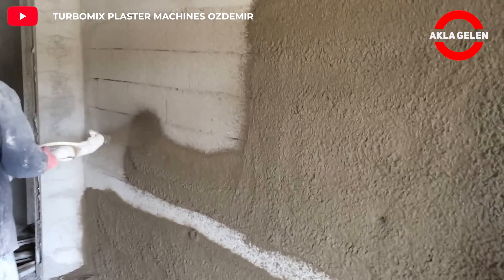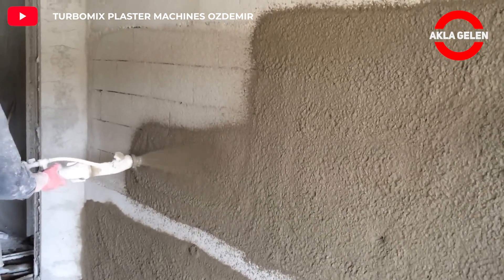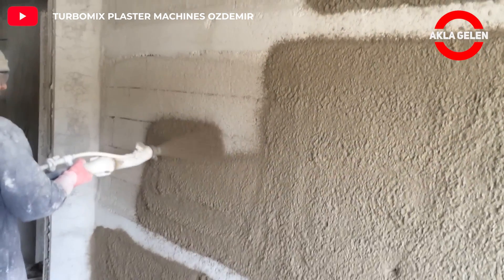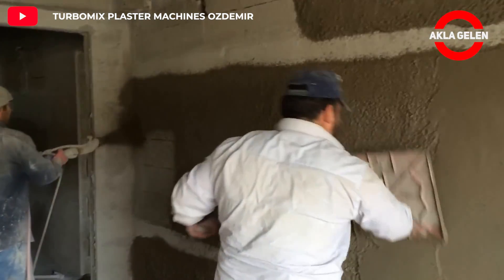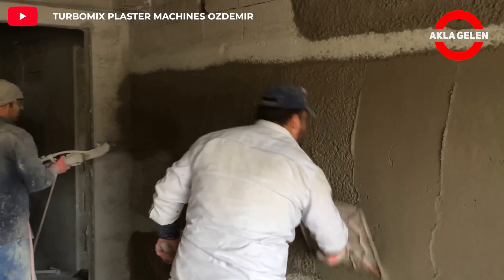TurboMix plaster machines automatically mix all kinds of gypsum or cement-based ready-made dry mix materials homogeneously. It then performs the function of pumping and spraying — ideal for interior and exterior plaster applications.